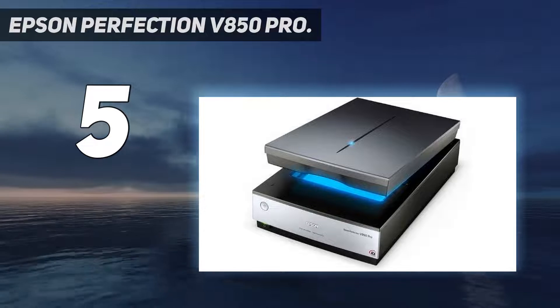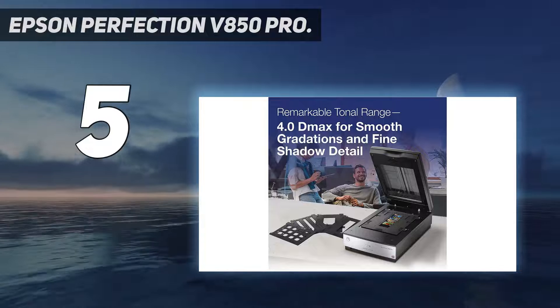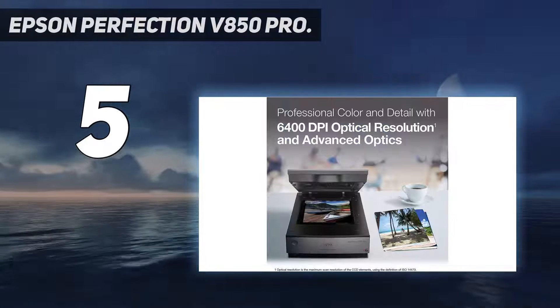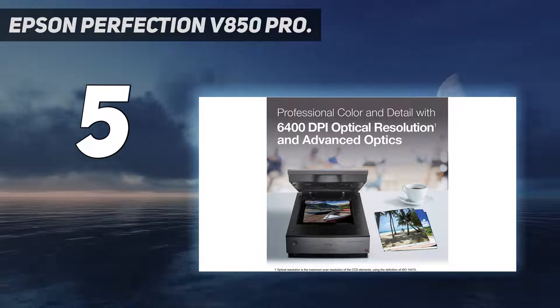It can scan up to a huge 4800 dpi for general photo scanning, and you can boost it to 6400 dpi to scan film negatives and slides. It even has dual-lens technology built-in, which automatically selects the best lens to scan with based on the image you're using.